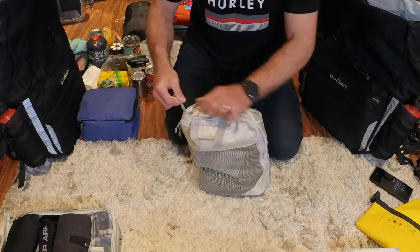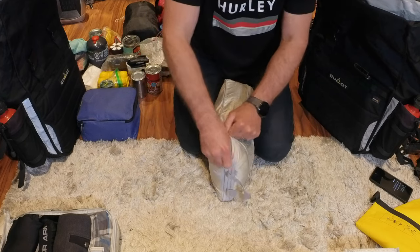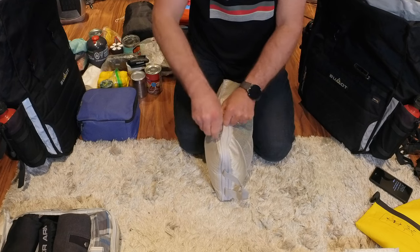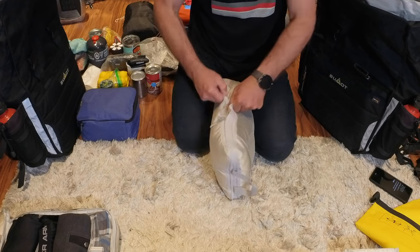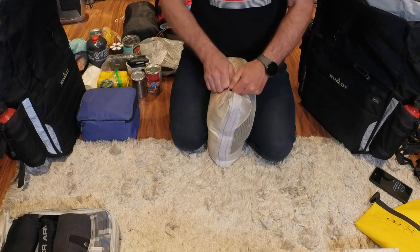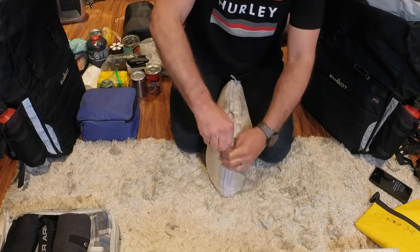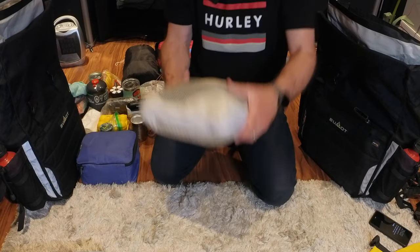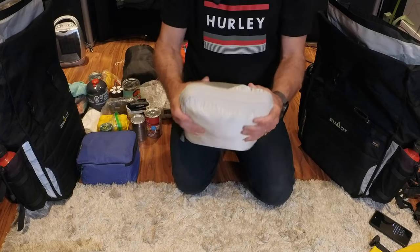Don't overload these compression bags because they'll probably rip, especially since they're not top quality. Be gentle with the zippers — don't force it, just put it together and slide it in. That reduces the whole size of the clothing. There we go — it's about half the size it was before. That's the first compression bag ready to go.